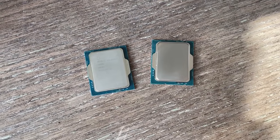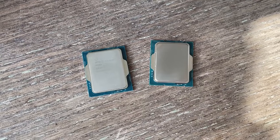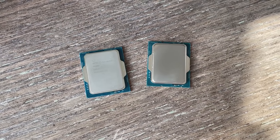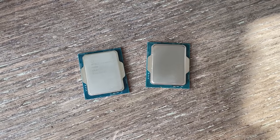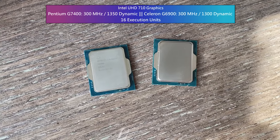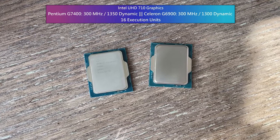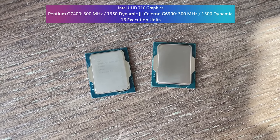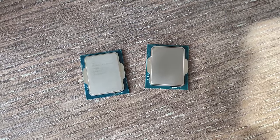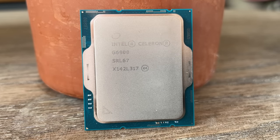Hello everyone and welcome to another video. With this generation of CPUs, Intel have introduced another integrated graphics solution, this time called UHD 710. Found inside the Celeron G6900 and Pentium G7400, the UHD 710 GPU features a slightly lower dynamic frequency and fewer execution units than the 730 graphics found inside the 12th Gen i3s.